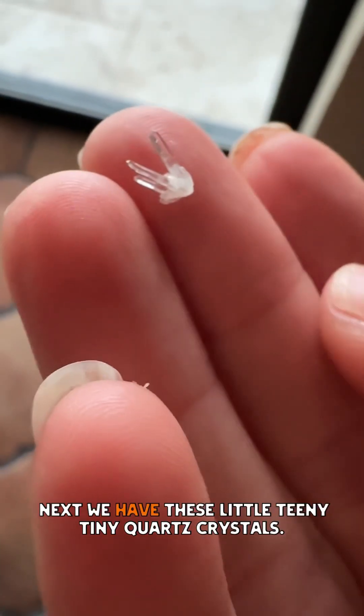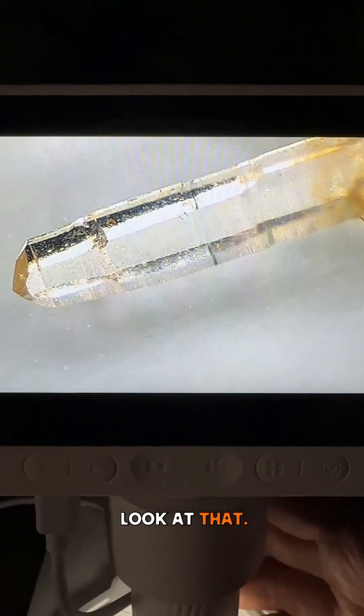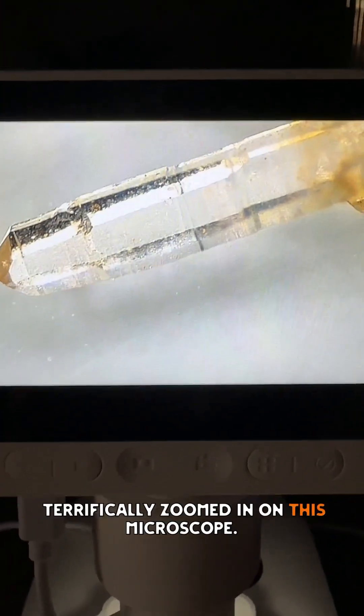Next we have these little teeny tiny quartz crystals. Look at that — that little teeny tiny quartz crystal is terrifically zoomed in on this microscope.